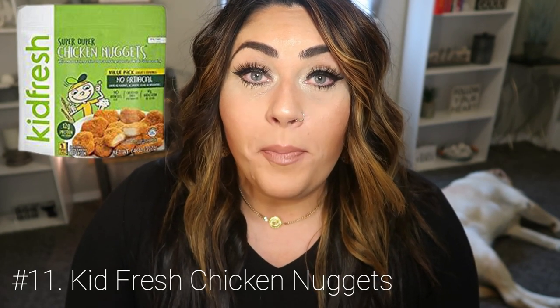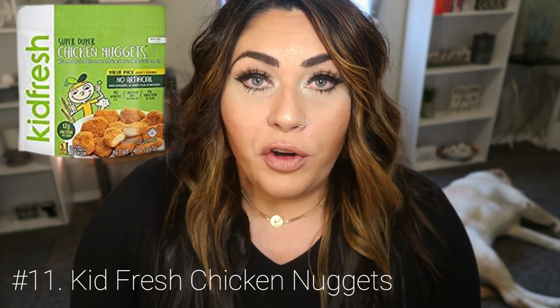Everyone needs a good chicken nugget in their life, and I discovered the Kid Fresh nuggets. Not only are they the best chicken nuggets ever, they're actually made with vegetables — so you get a little punch of vegetable with your nugget. They are so delicious and super low point — you can have five nuggets for four smart points. I pop these in my air fryer, roast them in the oven, or even pan fry them. I add them to salads or use them as the protein in my meal.